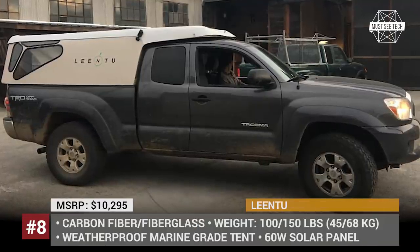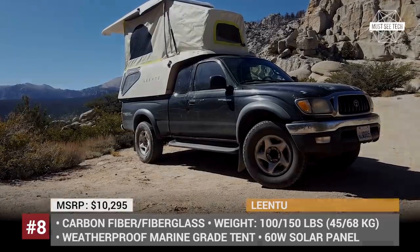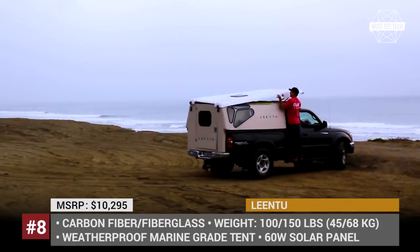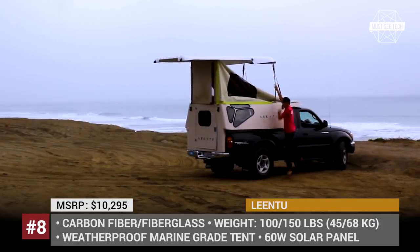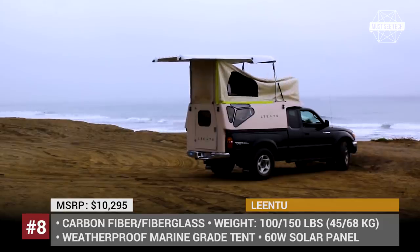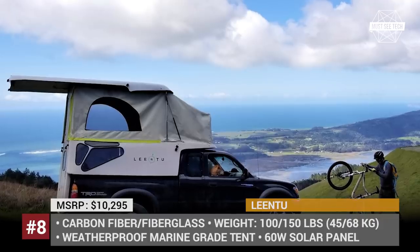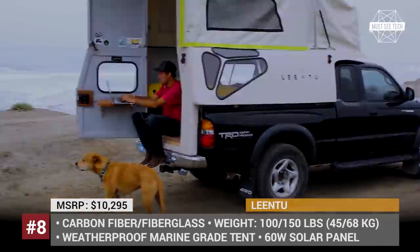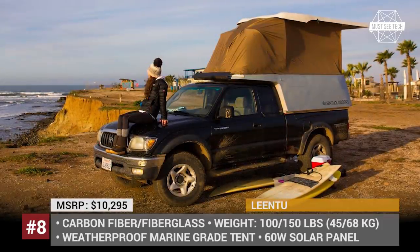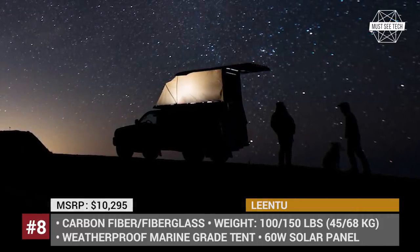Lean 2. This is a new breed of truck bed campers that utilizes premium aerospace composite materials and a drag-reducing aerodynamic shape, allowing installation on light-duty pickups. The final weight of the fiberglass and carbon fiber Nomex honeycomb core is just 100–150 lbs, depending on the selected modification. The unique sandwich construction and transformation mechanism allows for ease of storage. The Lean 2 can be installed on the Toyota Tacoma long bed from the 2005 model year and newer. Thanks to the pop-up roof design, occupants have adequate interior space, and the waterproof marine grey tent ensures protection against the elements. It also features integrated 60W solar panels, LED lights, and 12V and USB sockets.